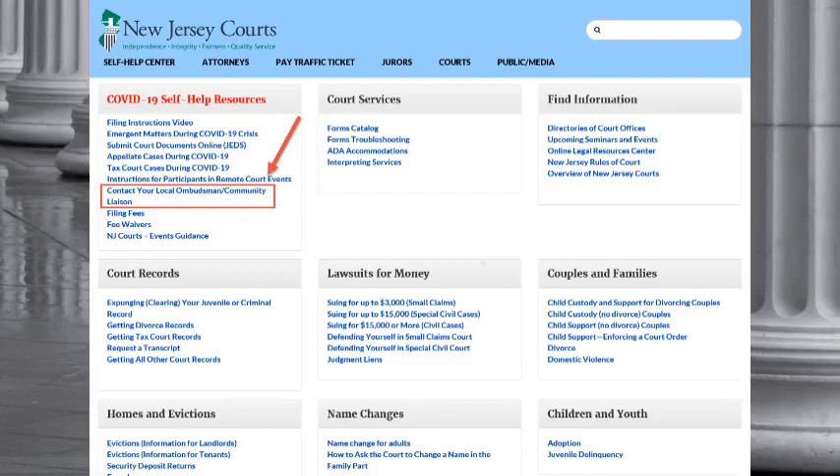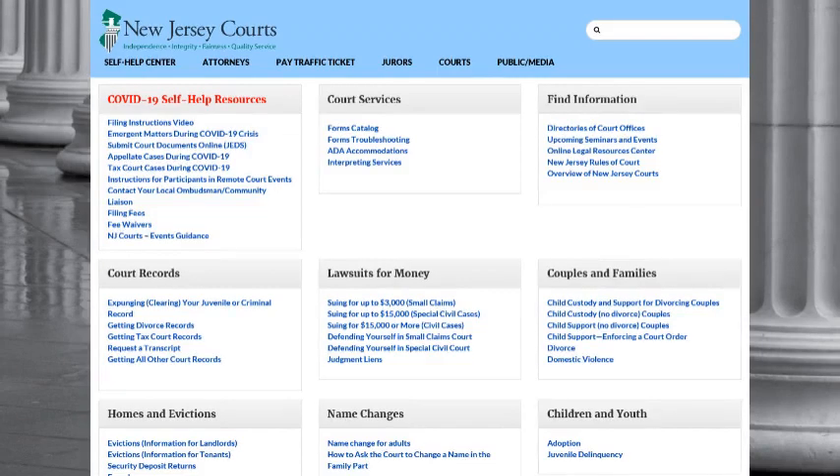If you are representing yourself in your court matter, most of the information you will need is here on the Self-Help Center page. You can find court forms by looking at the forms catalog.